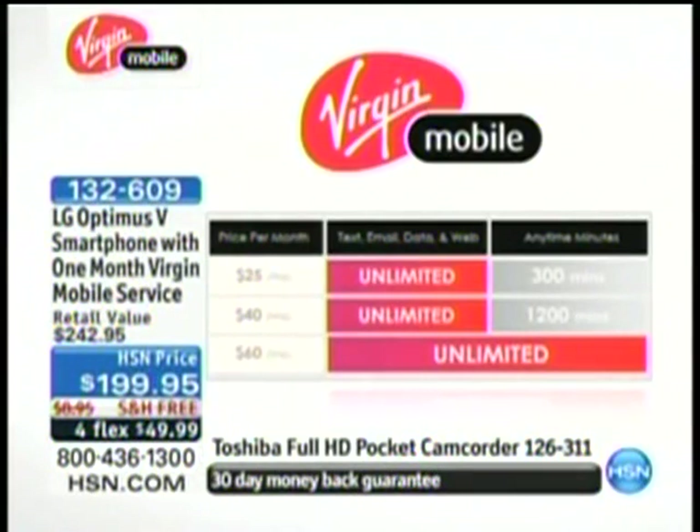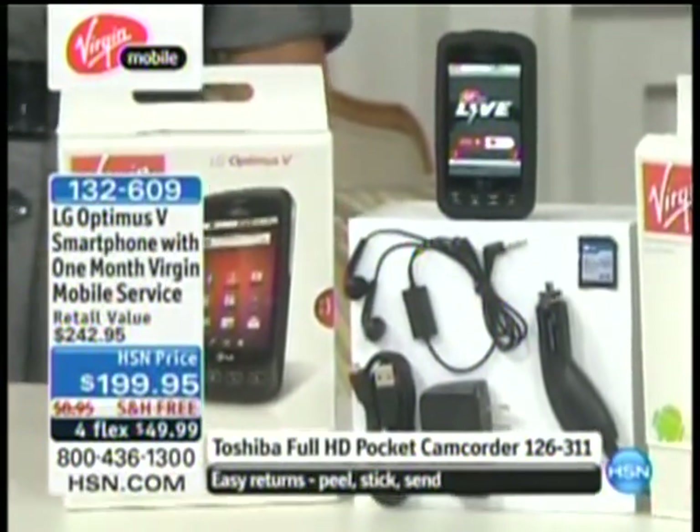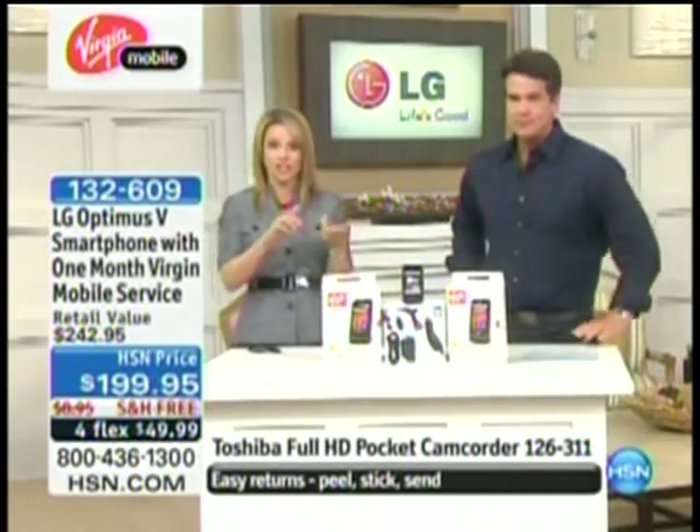Remember, unlimited. If you do the $40 plan, look at that — 1,200 minutes. The $60 plan is unlimited everything. So if you want to pay $60 a month, you are going to be good to go. We've got 900 units — that's all we brought in for the day. I actually brought in 1,000 but they're already going quick, so if you want one, get it quick. And only here are you getting the $25 of service included — we're paying for that first month service for you so you can get it home and try it out.